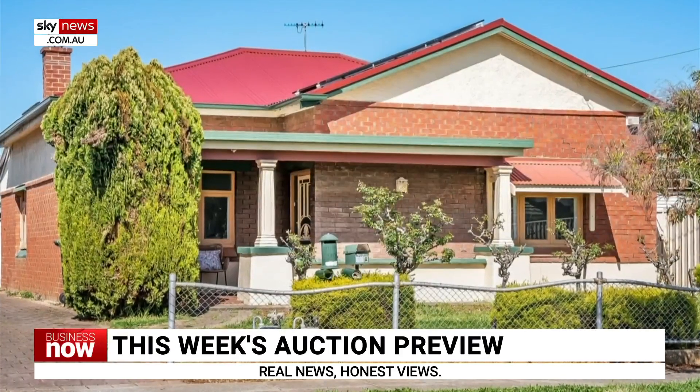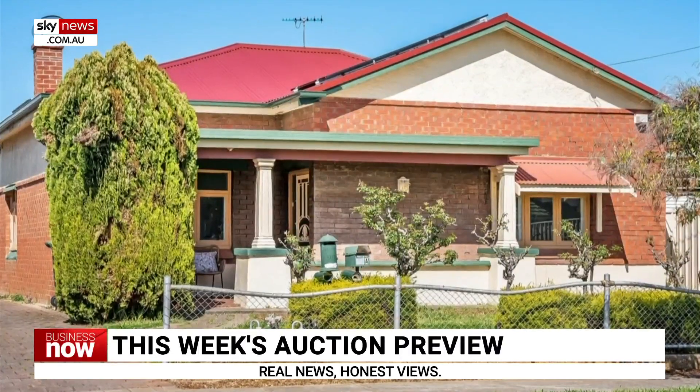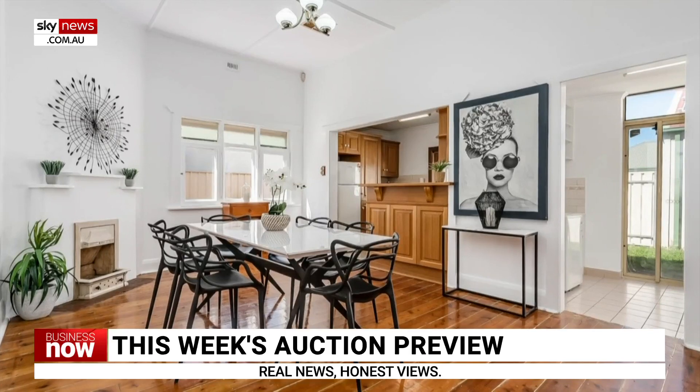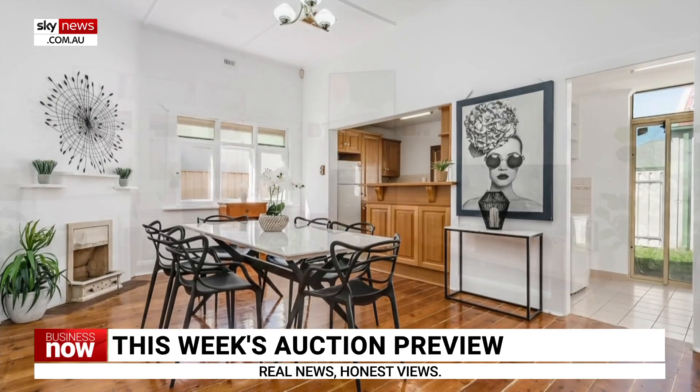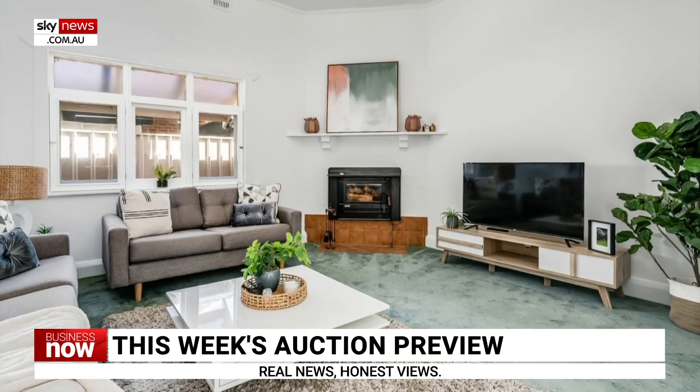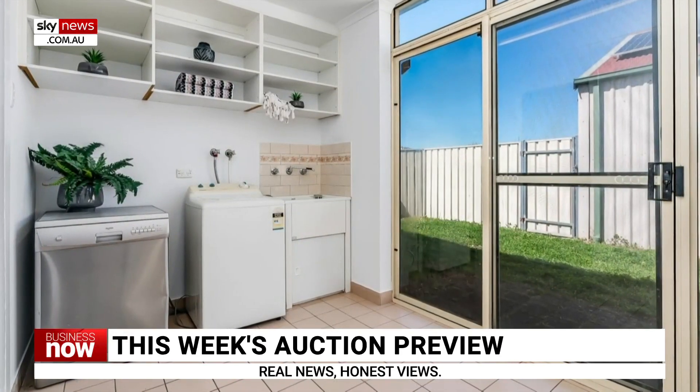22 Bickford Street in Richmond, South Australia, is a smaller two-bedroom home on a 114 square metre block. With a price guide of about half a million dollars, the home boasts heritage features throughout, including mantles and fireplaces.